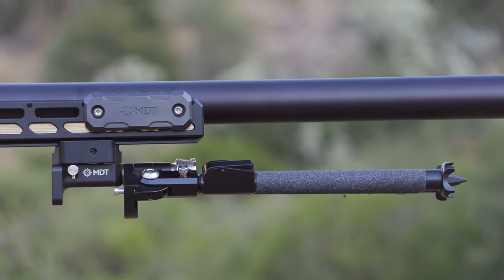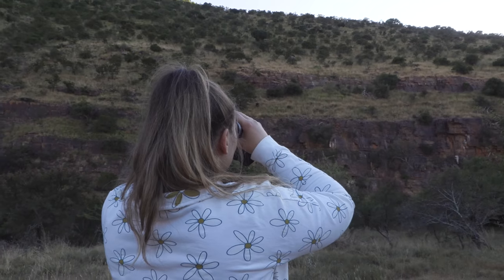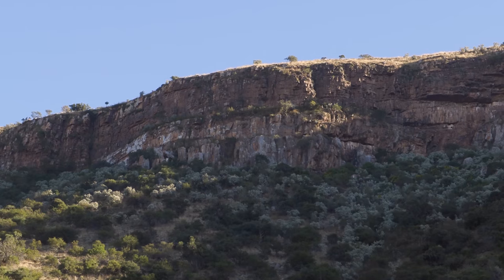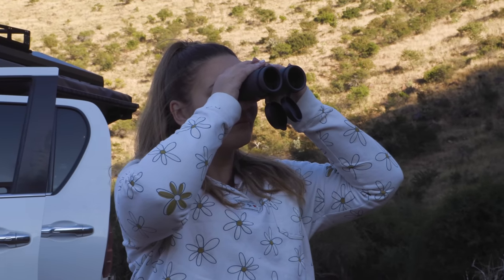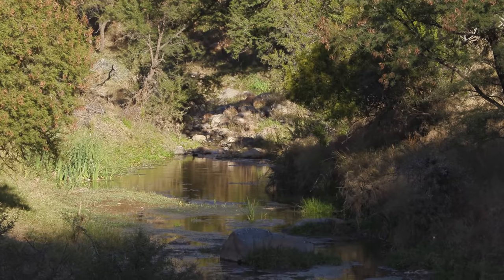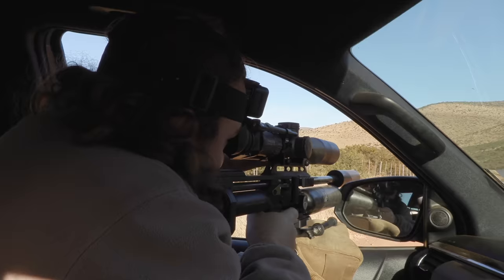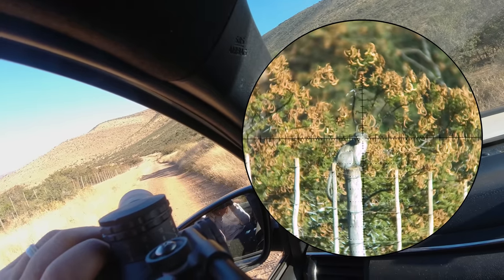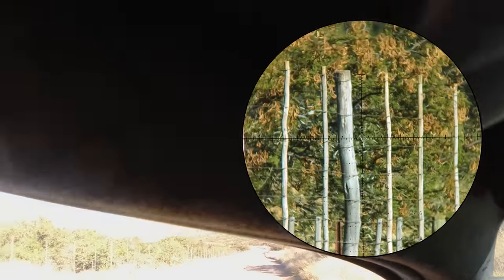With big areas of cliffside on display in this valley and the potential for dassies to show up on any of them, we spend a good amount of time in silence just glassing around. But with the day growing older, we eventually decide to move on — and just around the corner, our old friend the grey menace, the vervet monkeys, just begging for lead.